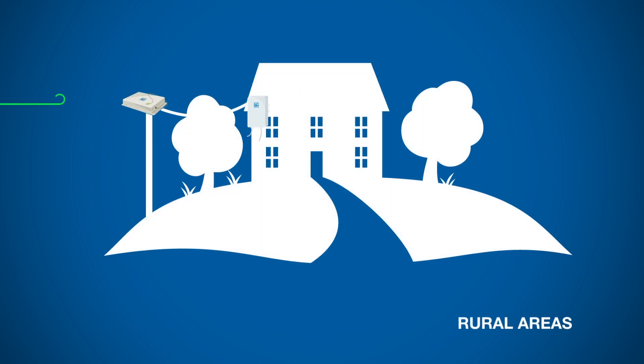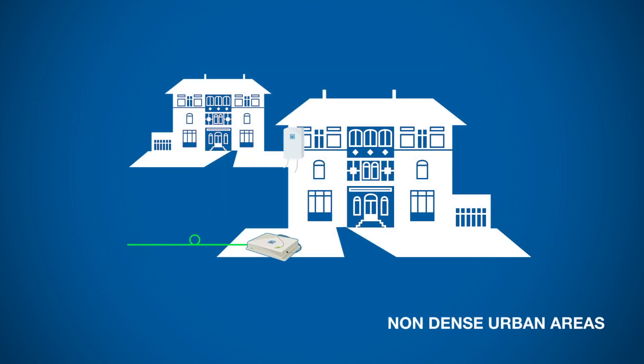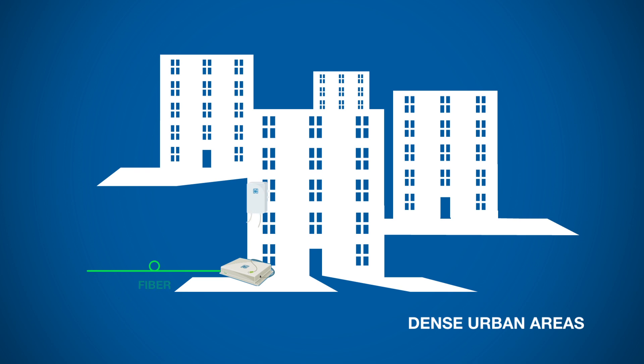In rural areas, HNT1 can be installed on the last pole. In non-dense urban areas, it can be installed in a shaft or in the basement. Multiple users are served by installing multiple boards in the same distribution point. In dense urban areas, HNT1 can be installed in the basement or at floor level.